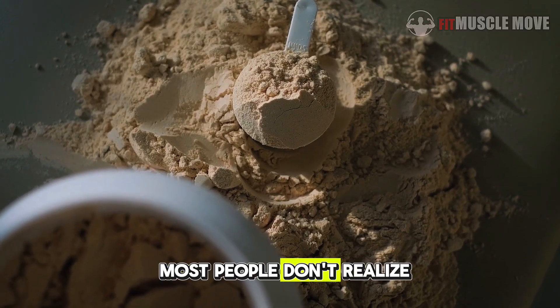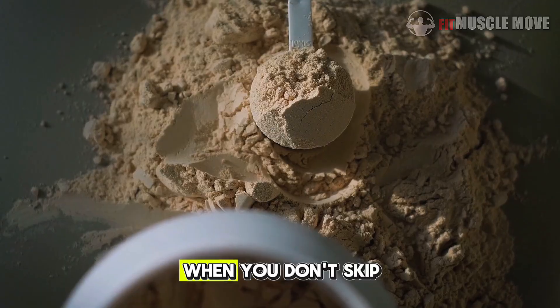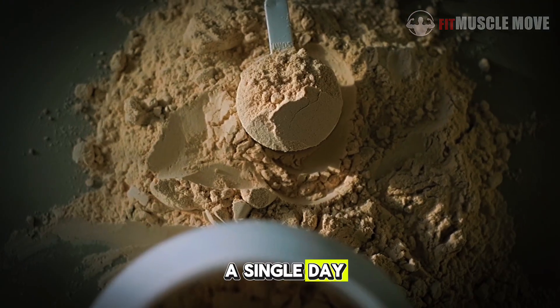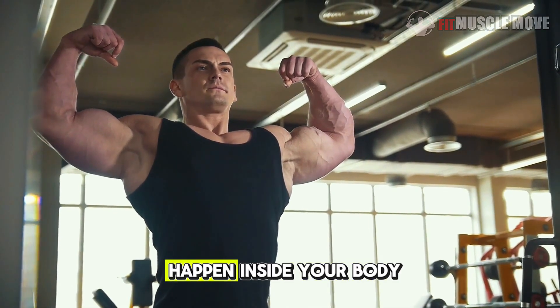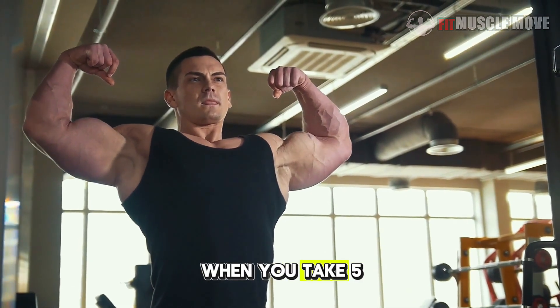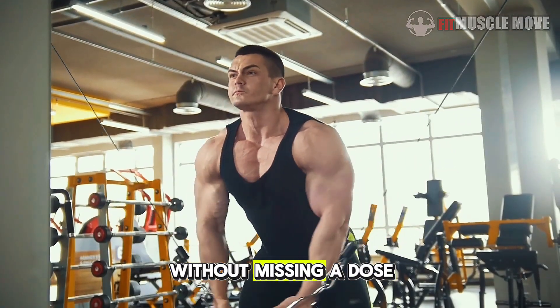But here's the part most people don't realize: the real magic happens when you stay consistent — when you don't skip a single day. So in this video, we're uncovering 9 powerful changes that happen inside your body when you take 5g of creatine every day without missing a dose.